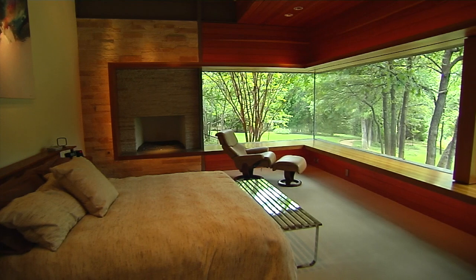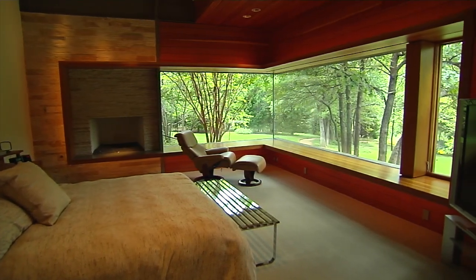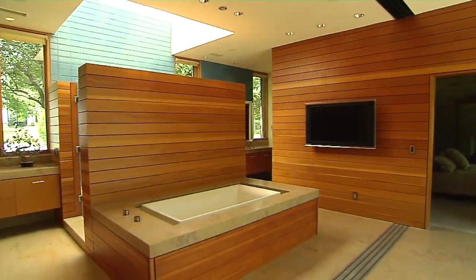What about the master suite? I think one of the coolest features that nobody has: when she gets up on her side of the bed and steps on the floor, it sets off certain lighting to light her way to her powder bath.